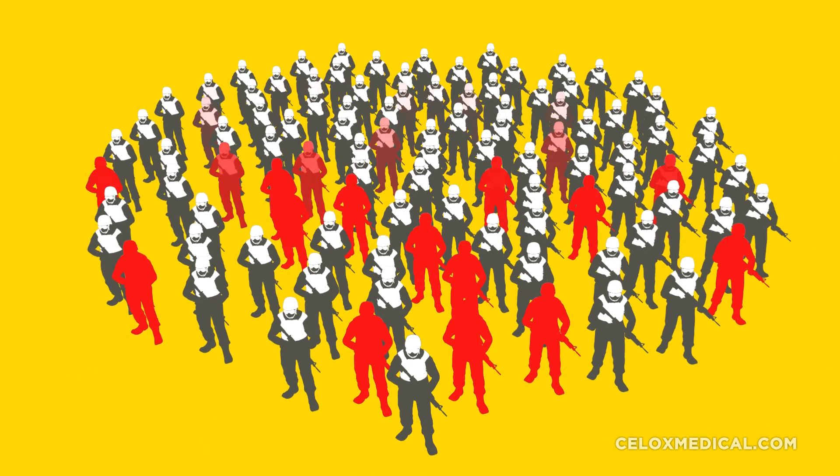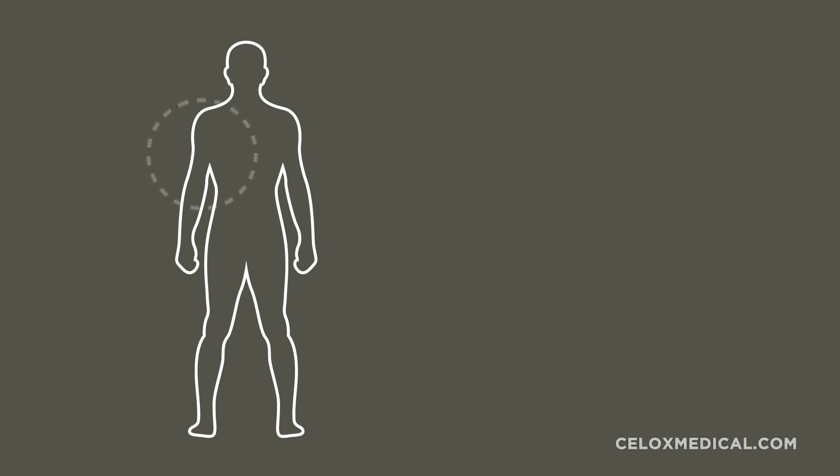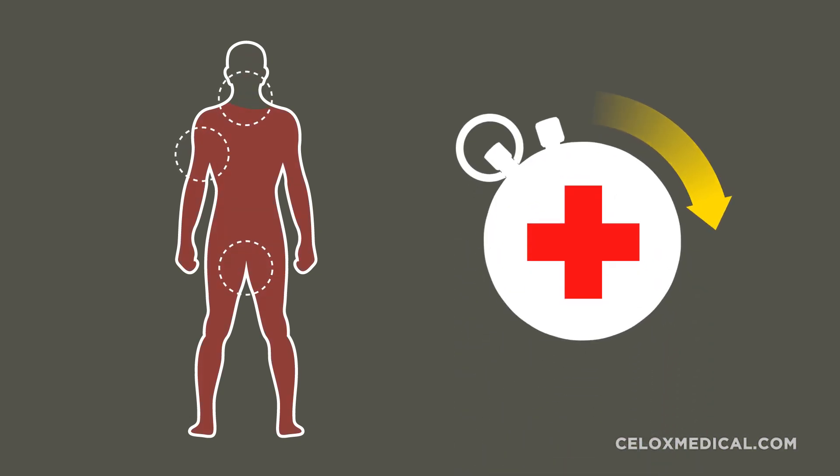Following the conflicts in the Middle East, servicemen and women have been issued with better ballistic protection, but hemorrhage still accounts for a large proportion of potentially preventable deaths. Stopping a life-threatening bleed can challenge even the most experienced medics and healthcare professionals. Help is often too far away, or the casualty bleeds to death before help arrives.